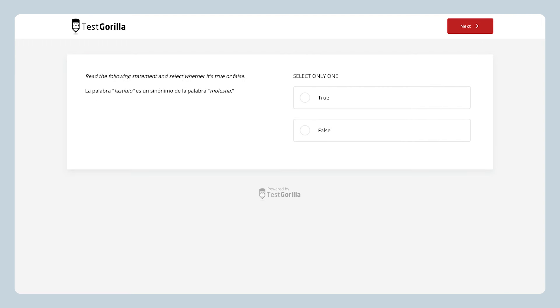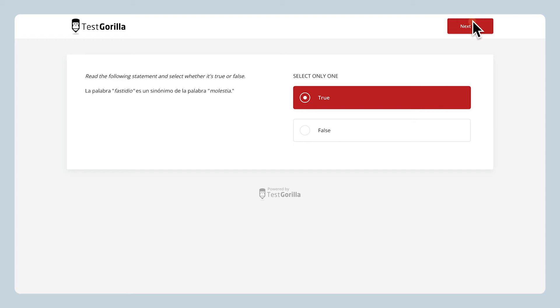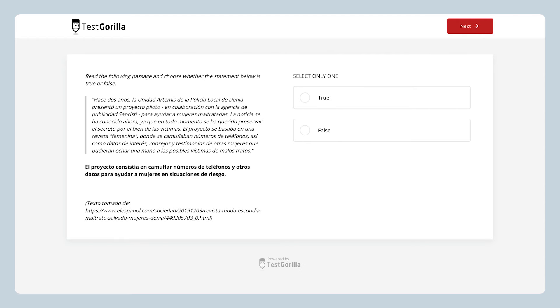The next sample question is a true or false. This one tests a candidate's reading comprehension. The third sample question is another true or false, but this one really ups the challenge. As you can see, the text is a lot longer and more complex here. Candidates will have to pay close attention to the details.